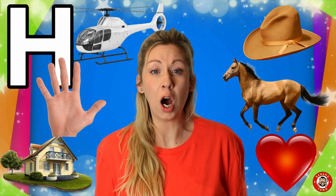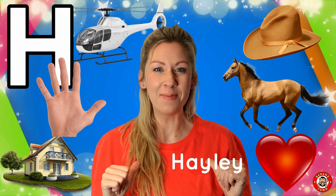H is for Hat. When it's super cold I like to put on my winter hat to keep my ears warm, and in the sunshine I like to put on a baseball cap to keep the sun out of my eyes. Remember, H is also for Hayley — and that's my name!